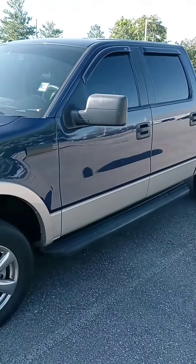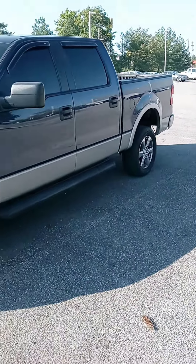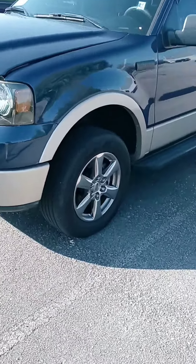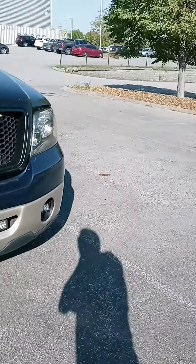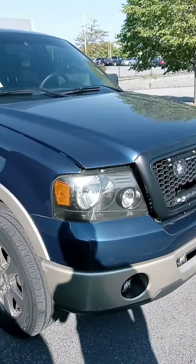Hi Mr. Marsh, how's it going? John here at Victory Nissan, and here's that 08 F-150 that you saw online. Recent arrival here — I had yesterday off and didn't know that this was here.